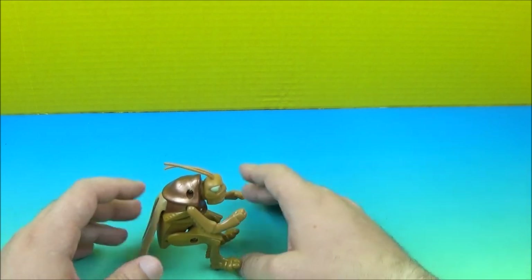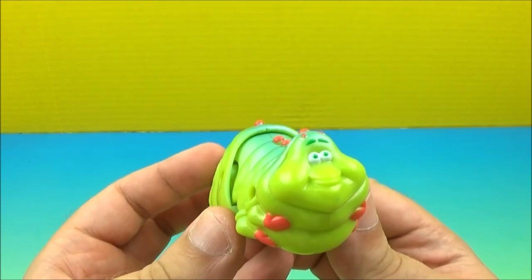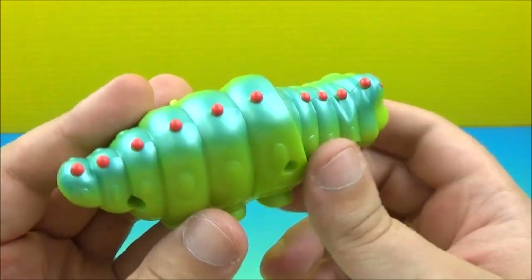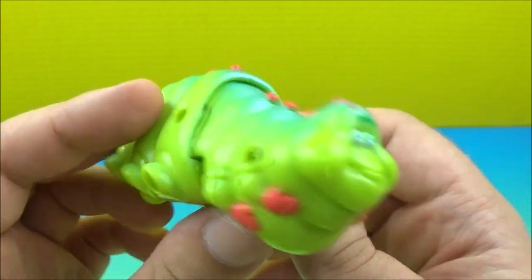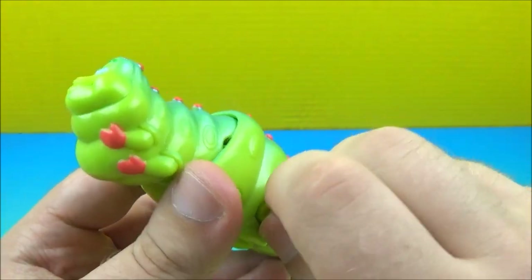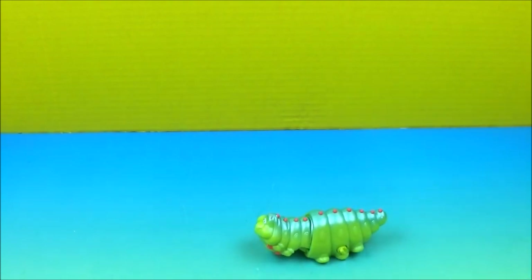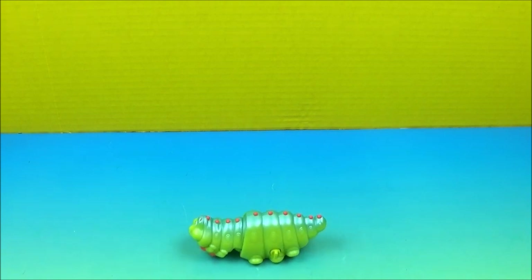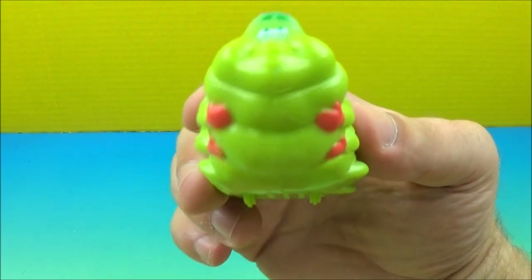At number six we've got Heimlich — I don't quite remember how to pronounce his name — but he is a caterpillar. He turns into a butterfly if I'm not mistaken. He is a wind-up, so let's wind him up. You can already kind of see what he's doing — he's crawling. Look at him go! That's kind of weird but also pretty cool.